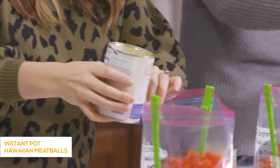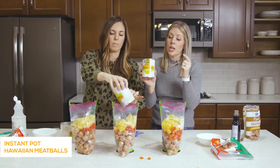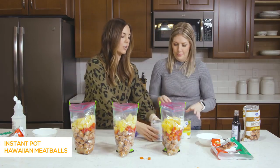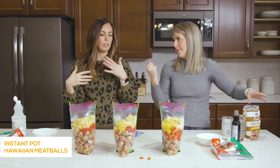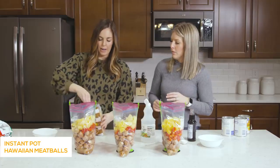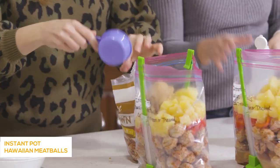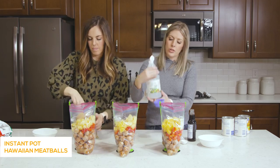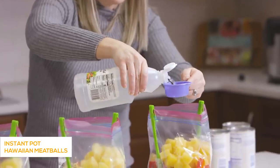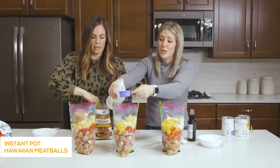I usually throw in a green pepper too, just for more pepper. Now we're adding a 20-ounce can of pineapple chunks, including the liquid — you need that liquid if you're cooking it in the Instant Pot, and it helps in the slow cooker too. The sweetness from the pineapple is really good. Now we're doing one cup of brown sugar, packed, into each one. And while she does the brown sugar, I'm going to do about two-thirds cup of white distilled vinegar in each one.